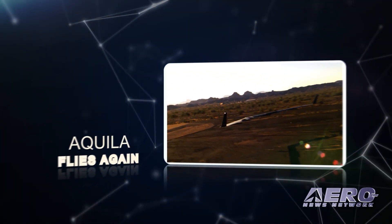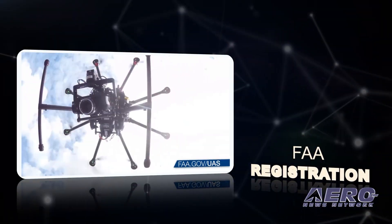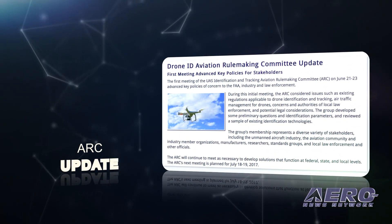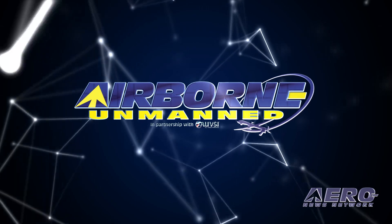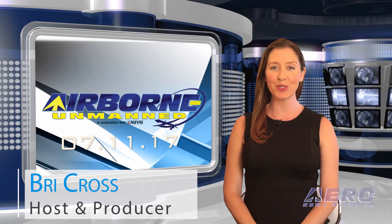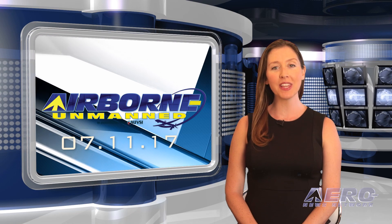Coming up on today's episode of Airborne Unmanned: Facebook Aquila flies again, FAA drone registration fallout continues, and DroneID aviation rulemaking update. Hi, I'm Brie Cross, welcome to the AeroNews Network's Airborne Unmanned program, a weekly news program covering all things unmanned in partnership with AUVSI.